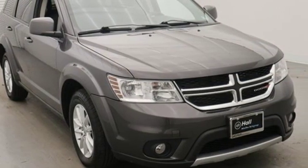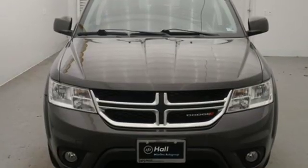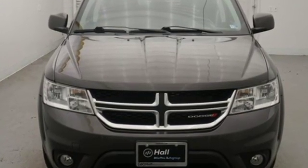Power. Performance. Passion. Dodge. You'll never know until you try. Test drive it today.